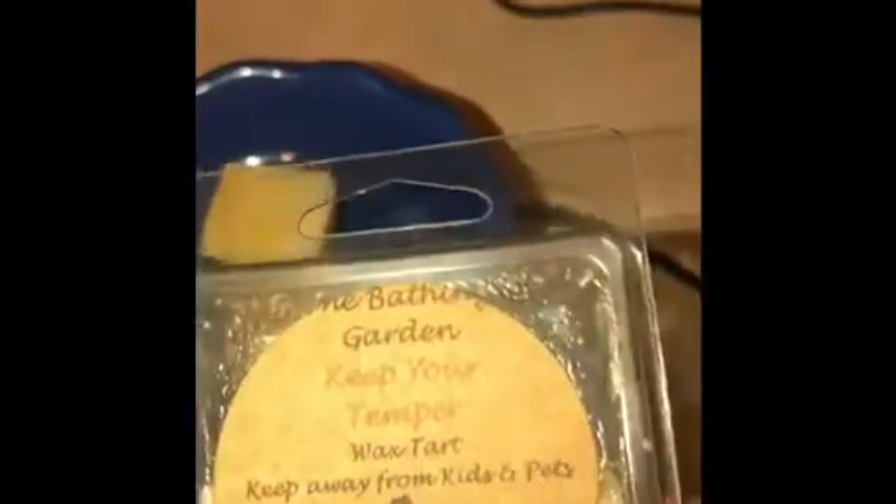Hey guys, good afternoon. I'm doing my daily wax melt today. I'm doing the Bathing Garden 'Keep Your Temper' and I don't have the scent description on this one, but to me this is like a creamy lemon scent. I'm hoping when it melts it's not that cleaner lemon — I don't like cleaning lemons.